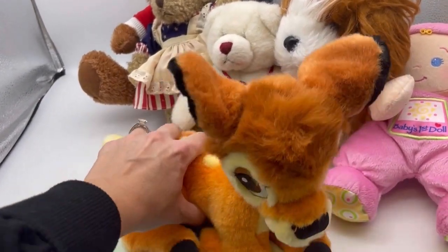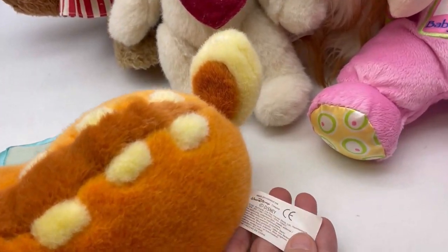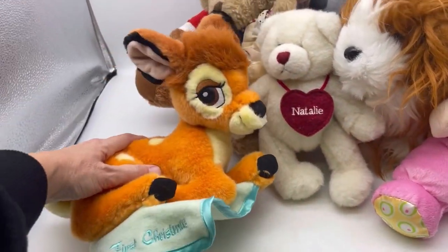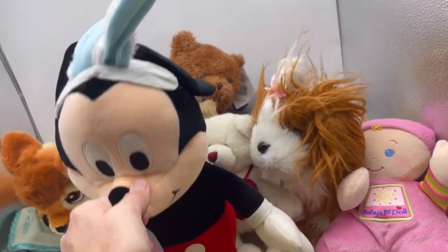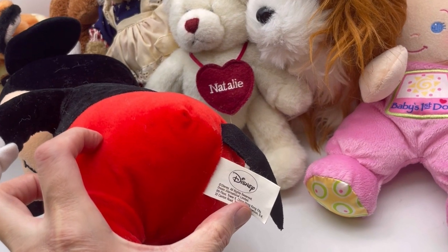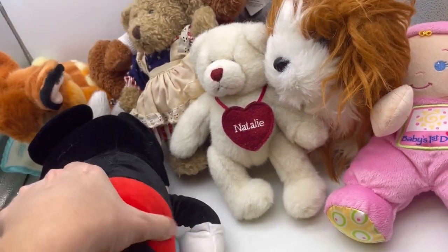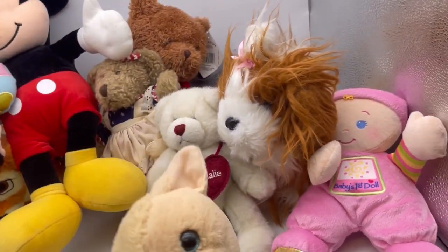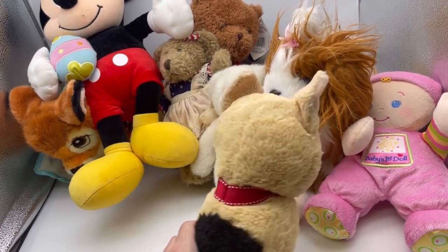Oh my goodness - Baby's First Christmas. It's Bambi and it's musical - Walt Disney company. That is so cute. We also have a Mickey Mouse with bunny ears, so this is an Easter Mickey. This one is Dream International Limited. Nothing I've ever sold before, so we will be looking things up. This guy has no tush tag, so I'll use Google Lens to see.